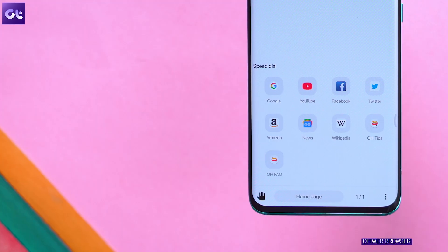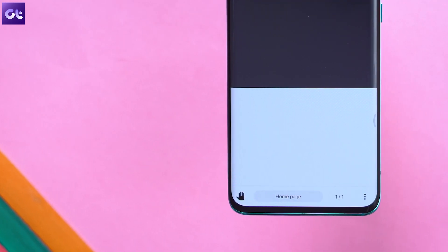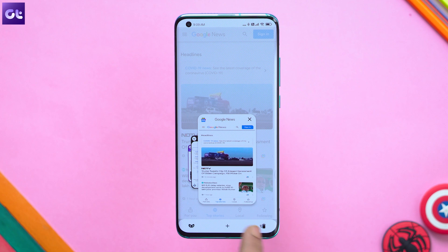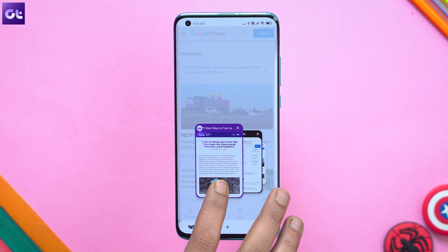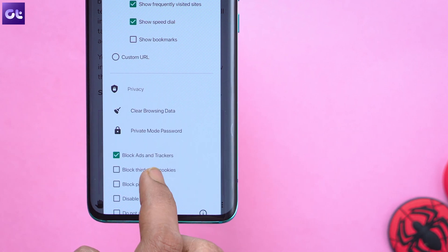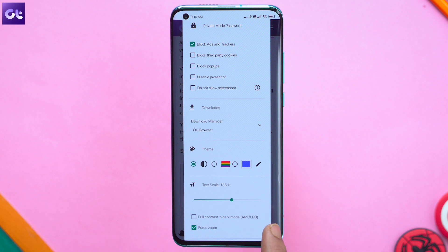One web browser we've recommended quite often here at Guiding Tech is O Web Browser, simply because of its unique user experience. The browser has all of its controls at the bottom for easier navigation. The whole app is designed for easy one-hand usage by incorporating gestures that make browsing easier and more fun. It comes with its own ad blockers and a download manager, and best of all, it does not require extra permissions like most web browsers out there.